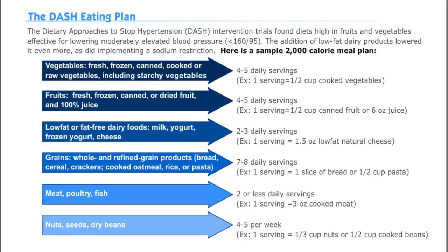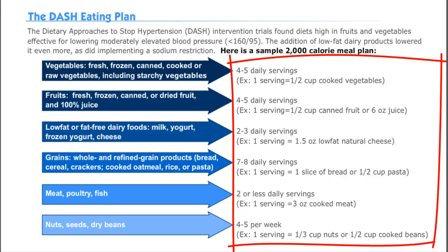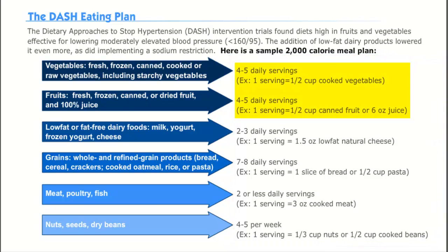So let's take a look at the DASH diet. Remember that we're also emphasizing physical activity and weight loss, so these should be incorporated as well into your interventions. Here you'll see the number of servings for each food group for a 2000-calorie meal plan for a patient following the DASH diet. It may be helpful to memorize the number of servings for each food group, noting the especially high number of fruits and vegetables.